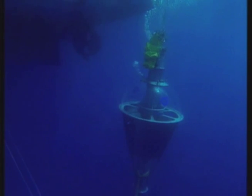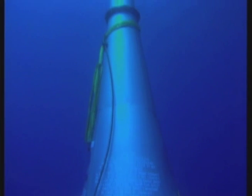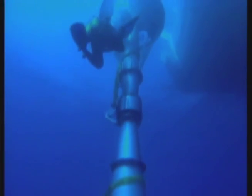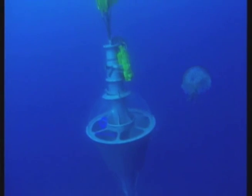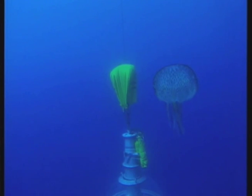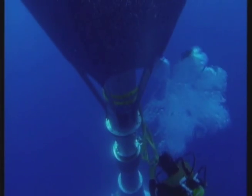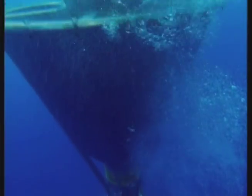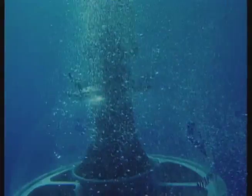The spring had been bubbling for millions of years when it was covered by the Mediterranean. But if the spring has been a part of the sea for so long, could its sudden removal from the seascape cause environmental problems? Marine biologists have been following the project to keep an eye on that very question.